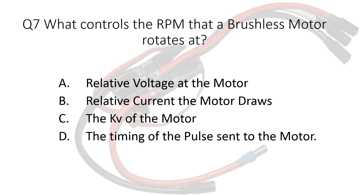Question seven. What controls the RPM that a brushless motor rotates at? A. Relative voltage at the motor. B. Relative current the motor draws. C. The KV of the motor. D. The timing of the pulse sent to the motor.